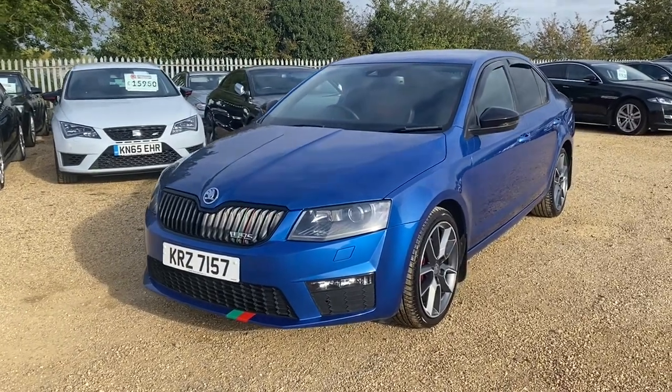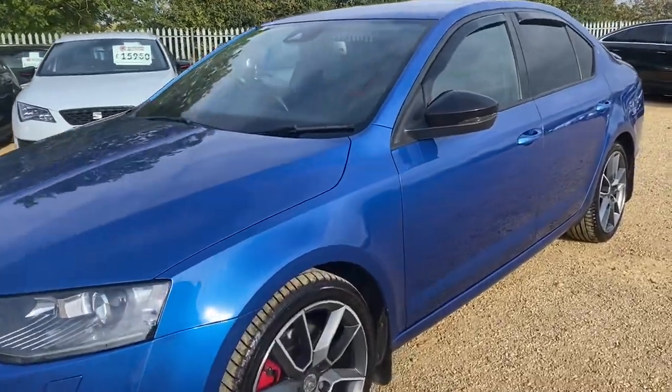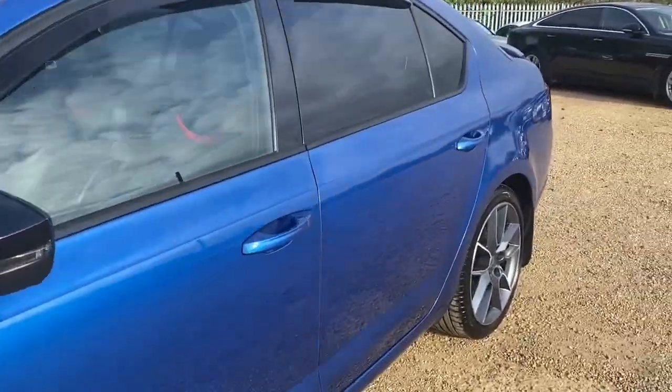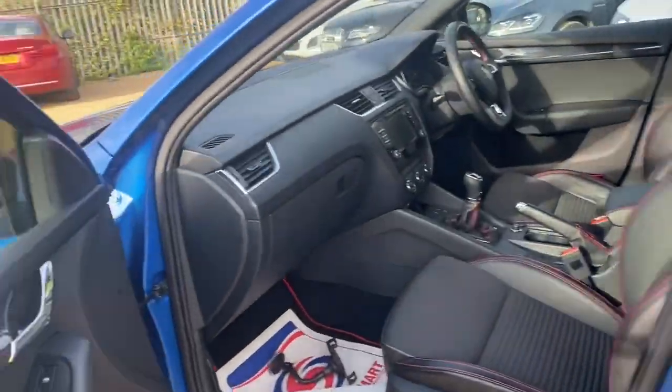Hello and welcome to CarFirm. Today we have our lovely 2016 plate Skoda Octavia VRS 2.0L TDI in this lovely blue colour, excellent condition throughout as you can see.